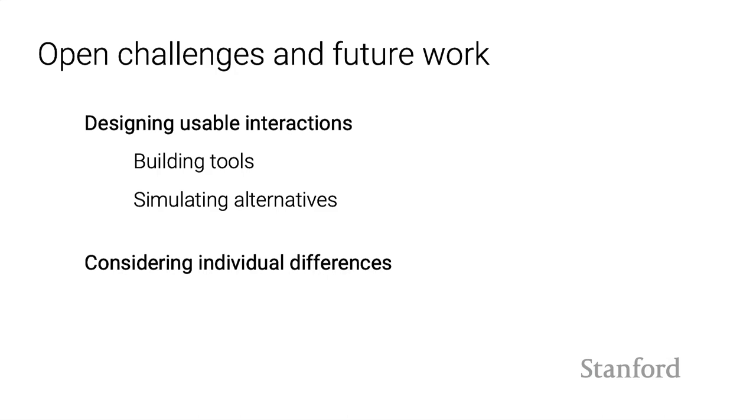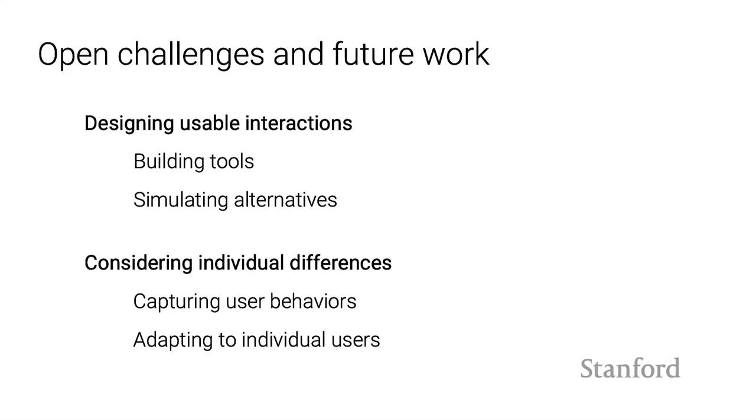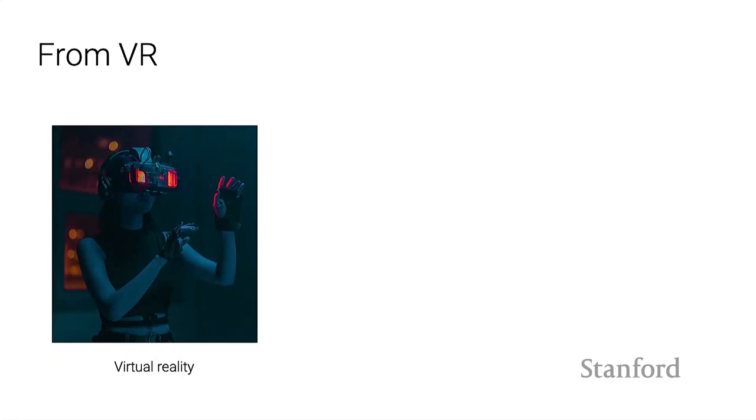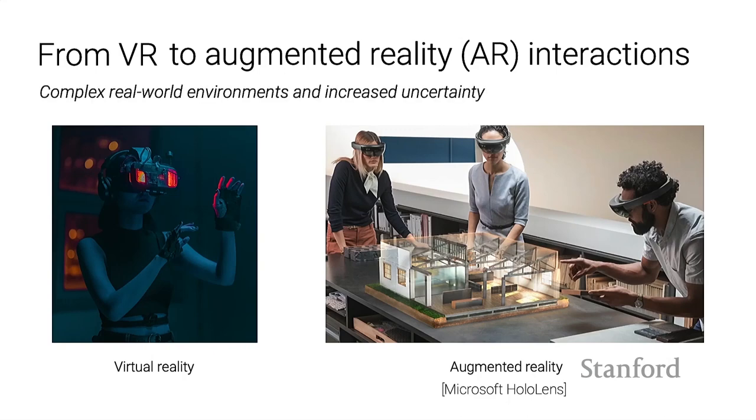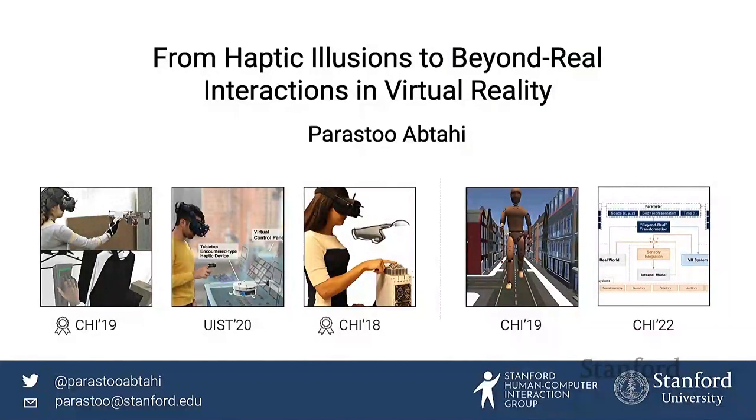Something I didn't fully address is the importance of individual differences—people have different sensory motor abilities and perceptual sensitivities that influence motor control. We need better ways of capturing users' behaviors to adapt interactions to individuals. Also, all projects were in VR, but an open challenge is taking findings to augmented reality, where we don't have as much control over what sensory information the user is receiving as they go about their lives, and how to handle that complexity and uncertainty.